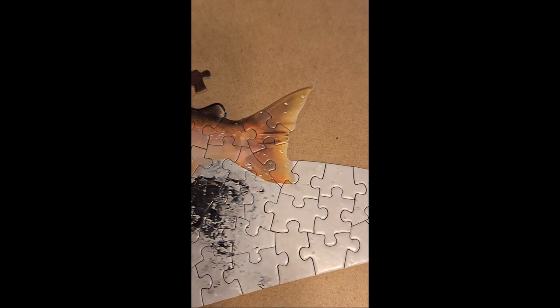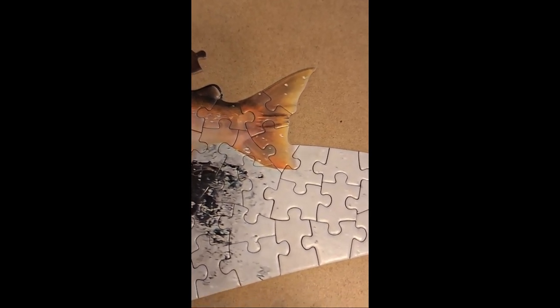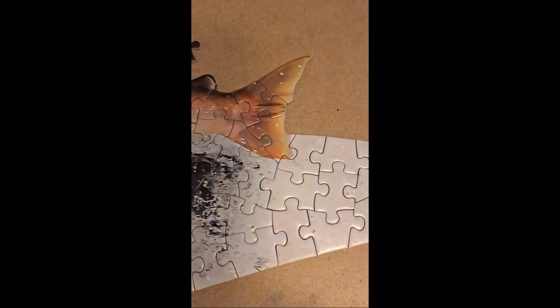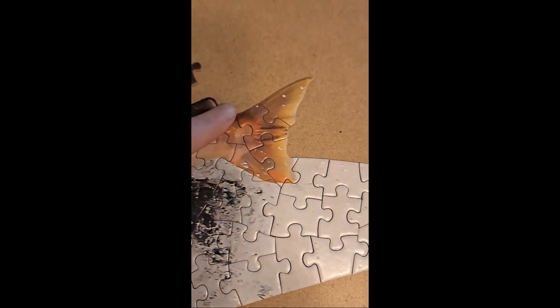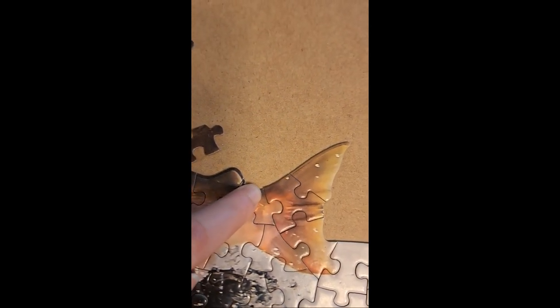For the most part, this was a fairly positive experience all around. Who doesn't love a shape puzzle — they make for such a unique adventure? The pieces snap together nicely, and the overall build was enjoyable, just with the slight challenge of the small piece size.